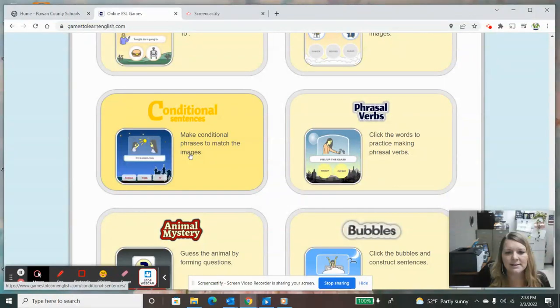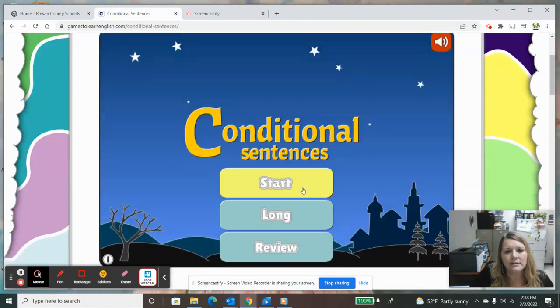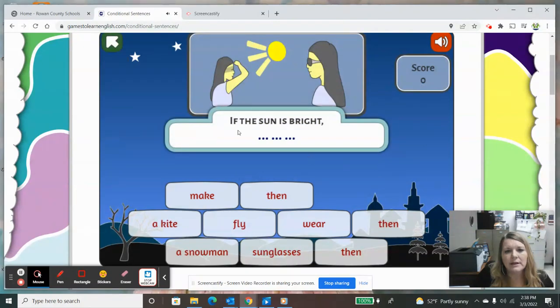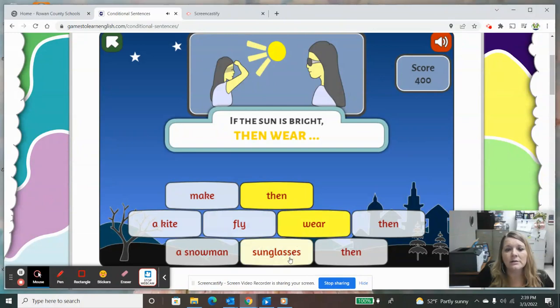Conditional sentences is where you have to make the sentence match the situation. 'If the sun is bright' — if the sun is bright, what would go with that? Would you make something, then a kite, fly, wear, then a snowman, sunglasses, or then? So I have to have three words: 'then wear sunglasses.' If it snows, then — I have to have three words and we know the first one is going to be 'then.' If it snows, then make a snowman. If it is windy, then fly a kite.